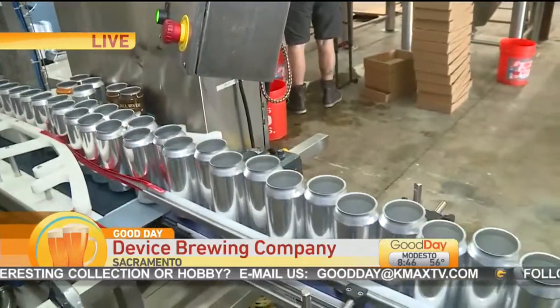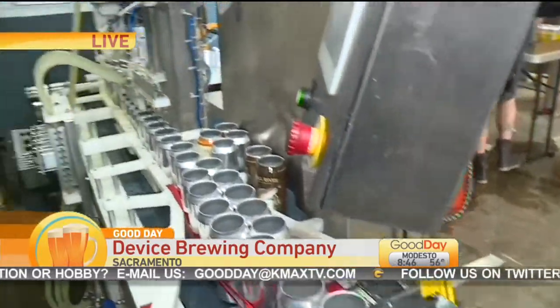I want to introduce everyone to Cameron Moore of the Can Van. The Can Van is in its 6th year, experiencing a lot of success. Cameron, you have been with them for about a year. Can you talk to us about what we are seeing here?